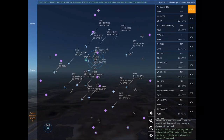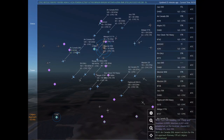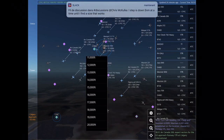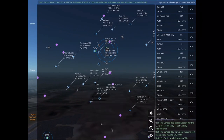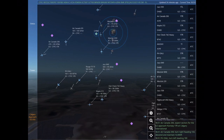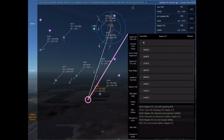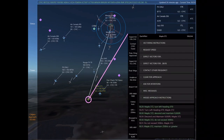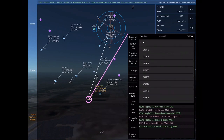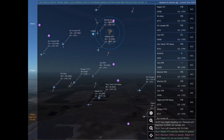Maple 372, do not exceed 300 knots. Maple 372. Calgary approach, Air Canada 206 with you. Air Canada 206, radar contact. Air Canada 206 is 18 nautical miles west of Kananaskis Village at 22,400 feet, requesting ILS approach any runway at Calgary International. Jazz 593, turn left heading 200, climb and maintain 6,000. Maintain 6,000 until established on the localizer. Cleared ILS Runway 17 left approach.